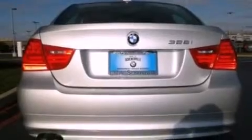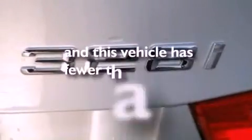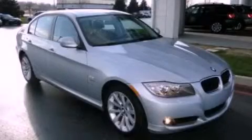Memory settings for the seat's positions so you can recall your favorite alignments with the push of one button. And this vehicle has less than 12,000 miles. Contact us today to arrange your test drive.